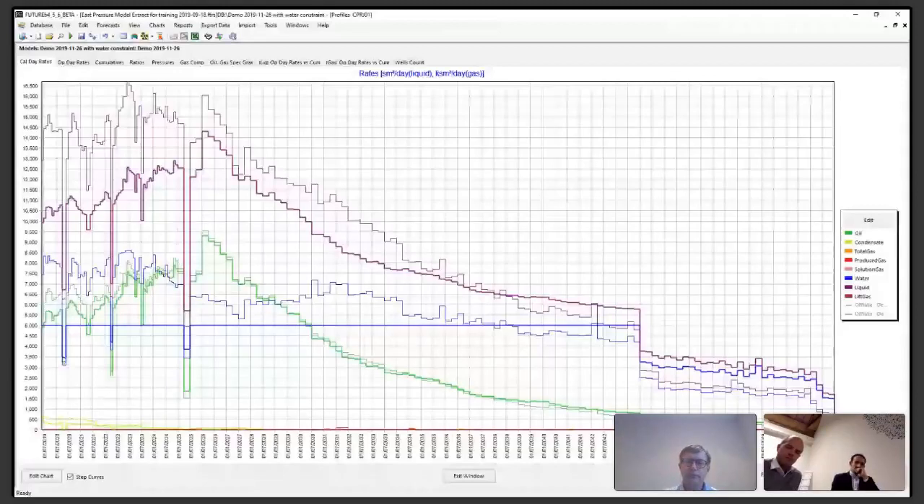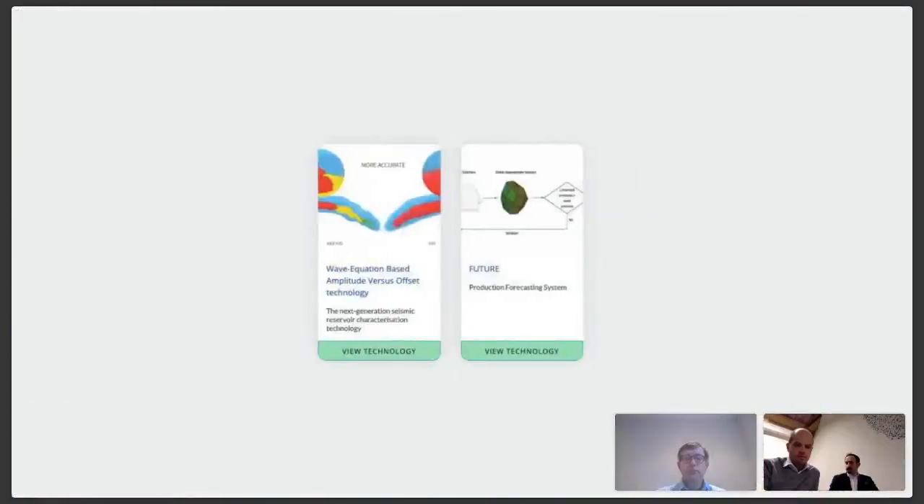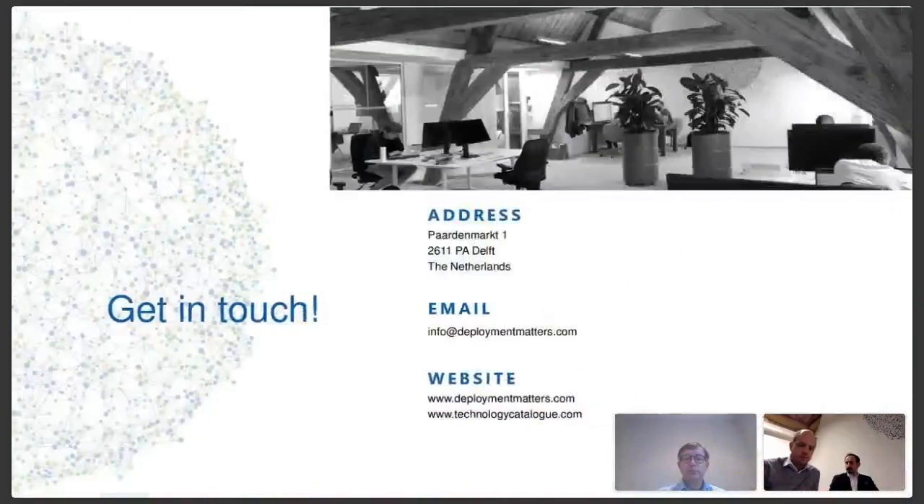Very good. Hey Peter, thanks very much. I think you're touching there on the efficiency benefits of the system. Still no questions from anyone on the call here. So once again, reiterate the point that you can indeed get in touch with Peter to bottom out exactly how Future could potentially provide a benefit to your assets. And on that point, I think I'll close and hand back to Vincent to close the session.